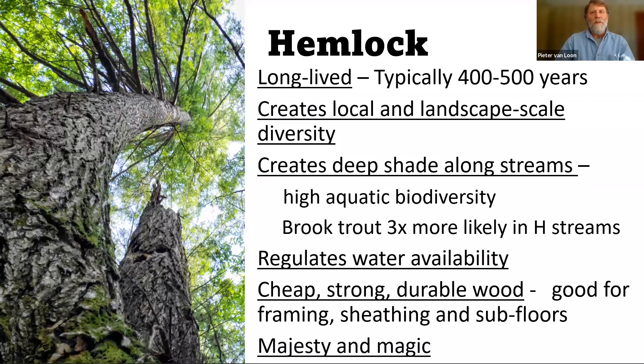Another interesting thing about water regulation with hemlock is in fall and winter, when the hardwoods are shut down, the hemlocks are still growing. Anytime there's water available and it's warm enough for them to access that water and there's some sunlight, they will be growing. So areas with a lot of hemlock, the water table will lower a little bit. There's a chance that flood events within places with a lot of hemlock will be not quite as bad.